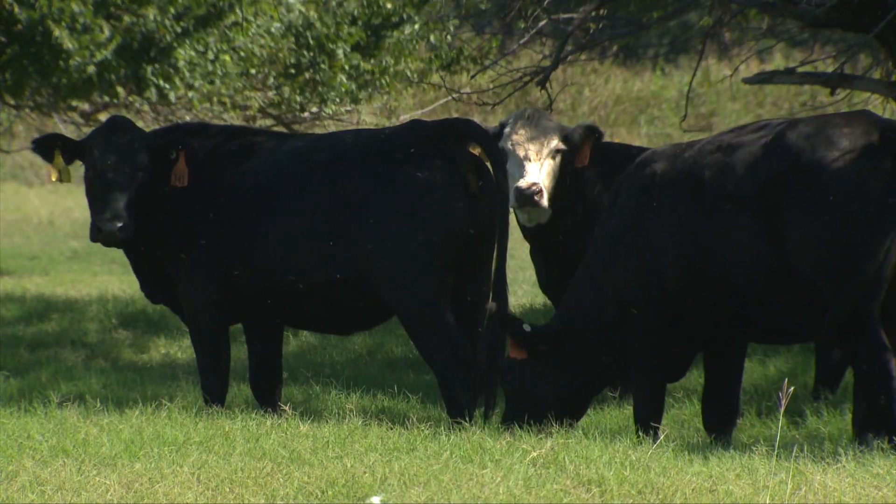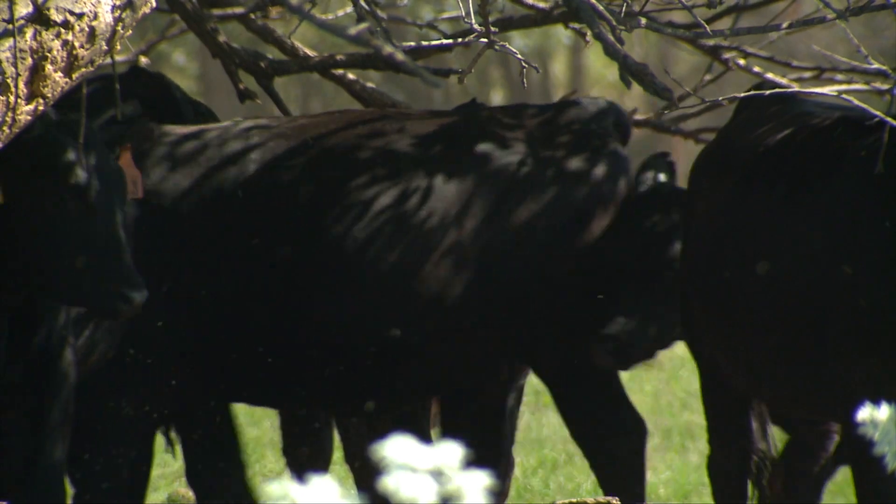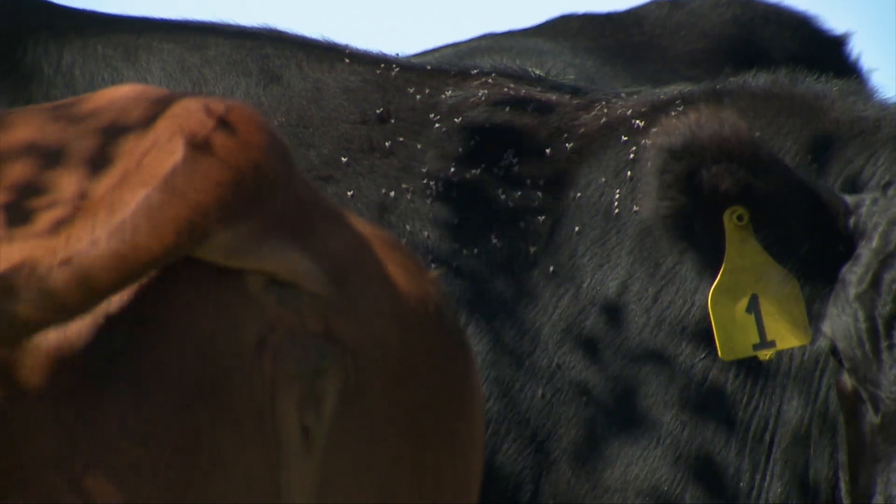Horn flies are small flies on the back and on the side of your animals. July and August are usually our critical months for Oklahoma cattle producers. If you consider the impact of horn flies to either a stocker system or a cow-calf system, it's the impact to weight performance. Essentially, how we measure that is we look at weaning weights or end weights in stockers and relate that back to fly treatment and fly load.